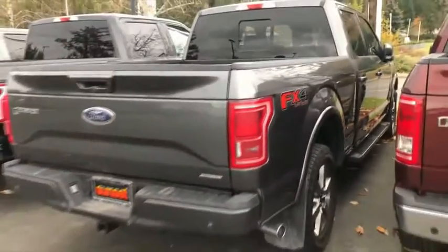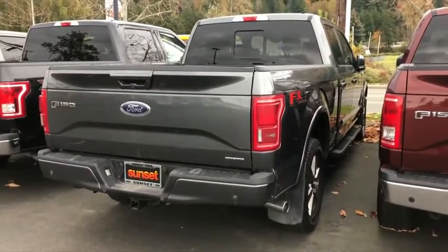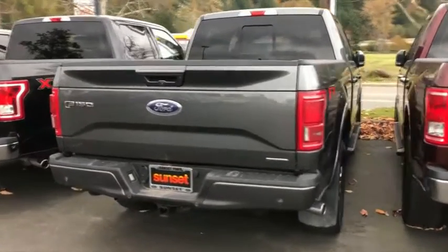We're making our way up the passenger side exterior. Notice no dents, no dings, no scratches. This is the FX4 edition, of course — 4x4, tow package, bed liner, power rear slider.